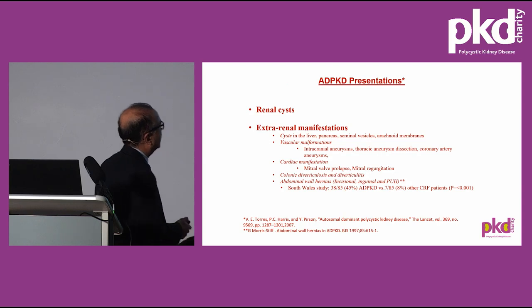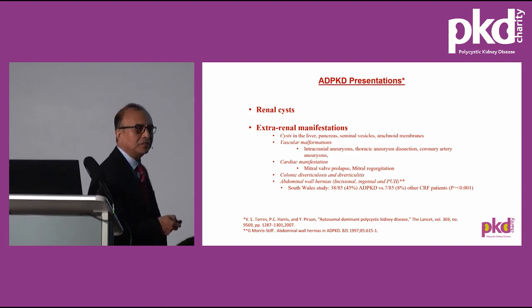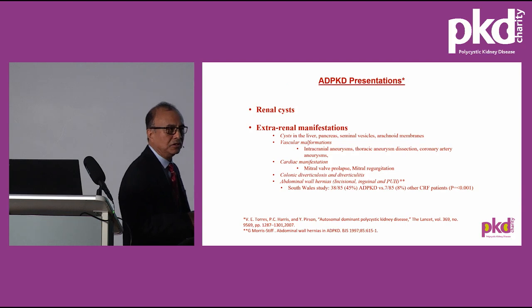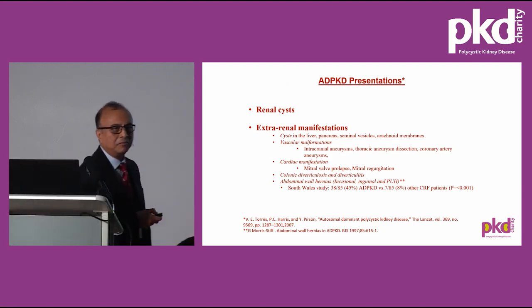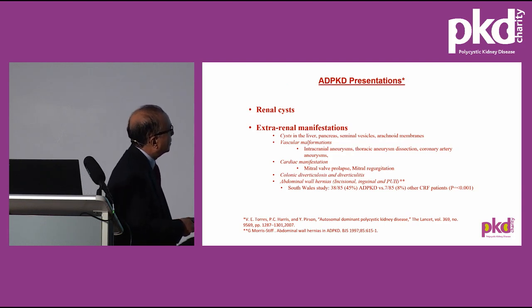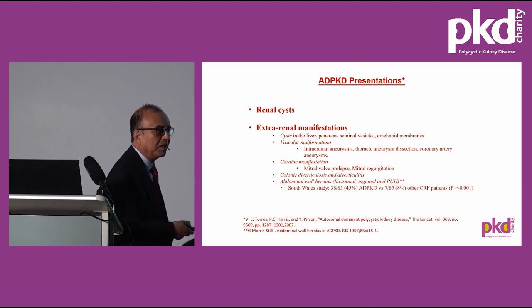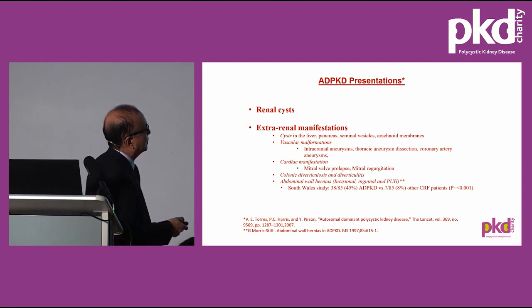Polycystic disease presents with various extra-renal manifestations, which Ross has already covered, such as in the liver, pancreas, seminal vesicles, and the membrane covering the brain. There can be aneurysms involving the intracranial arteries, the thoracic artery, and the coronaries. There could be mitral valve prolapse or mitral regurgitation. The large bowel can have outpouching — a condition called diverticulosis — which can get inflamed. In South Wales, we demonstrated a high incidence of abdominal wall hernias — incisional, inguinal, and paraumbilical — in patients with polycystic kidney disease compared to other renal failure patients: 45% versus 8%.